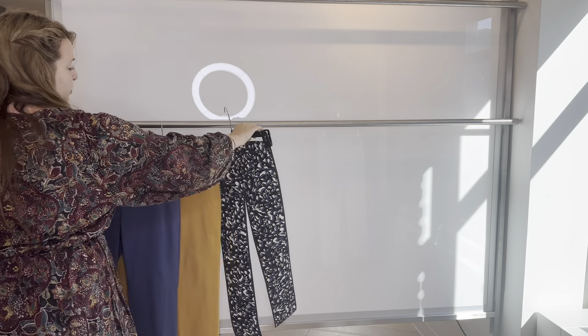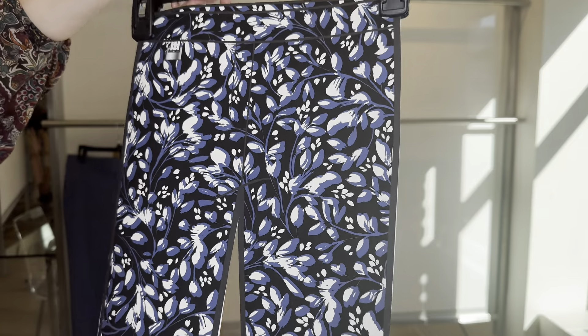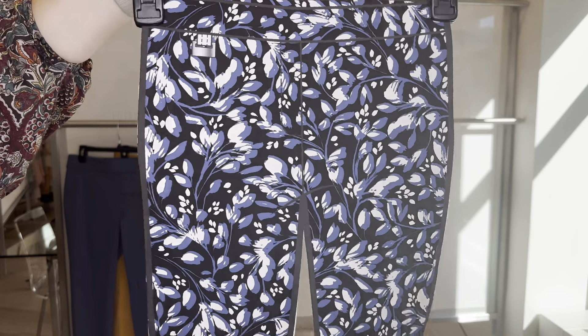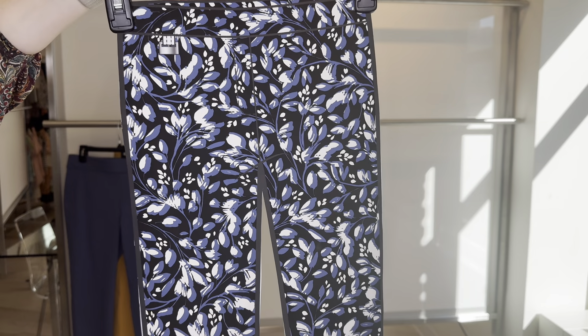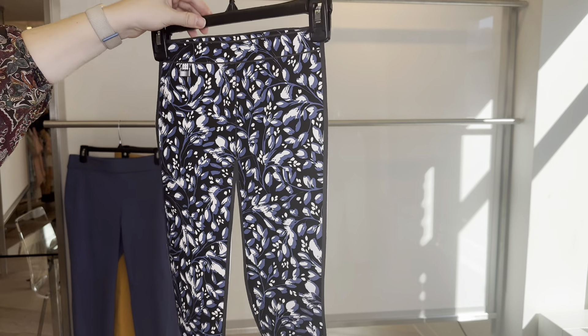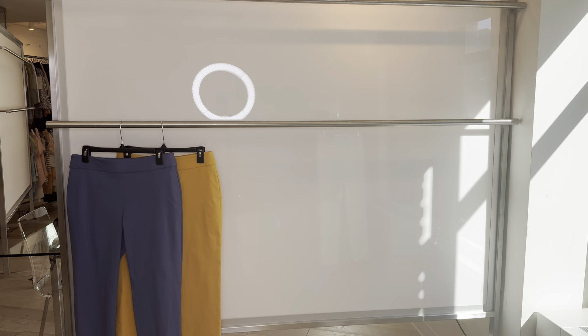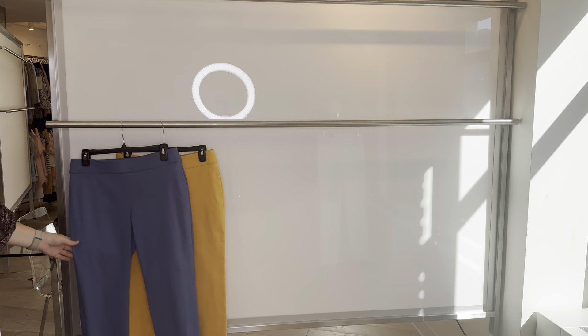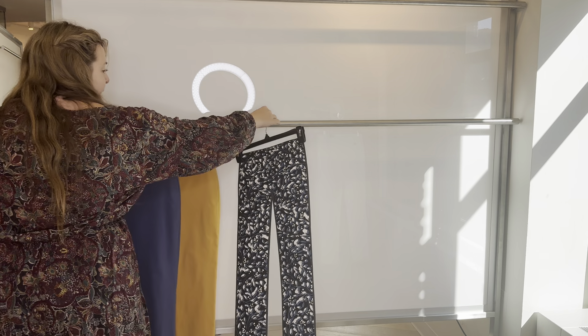Then we have this pretty brush stroke floral print — the 6-4-510. I only have the paper, but it's going to be the same tech stretch fabric. Cost is $15.25 and it retails at $50. The inseam on her is 23 inches. The first two pants were 27-inch inseams.